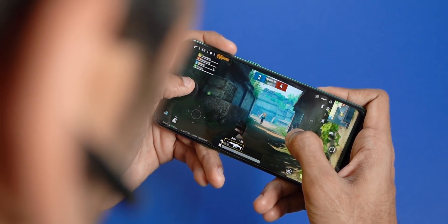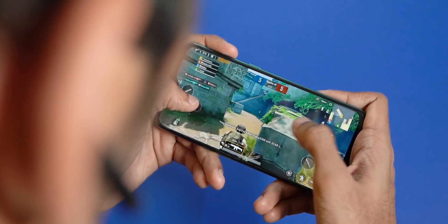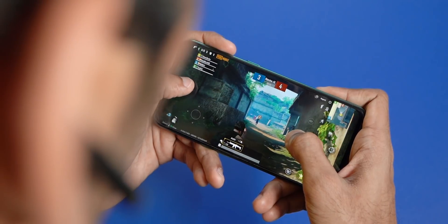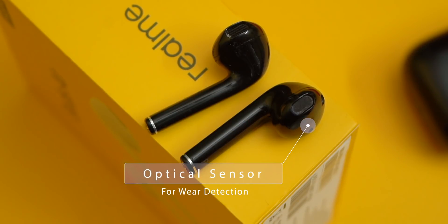JBL earbuds on the other hand have different controls per side — on the right you can play, pause, and wake Google Assistant, while on the left you can skip tracks or go back to the previous track. On the Realme Buds Air, you can tap and hold on both earbuds to enable gaming mode, which reduces latency — helpful when playing PUBG or Call of Duty. It's still not perfect and not zero latency, but it was noticeably better than other truly wireless earbuds I've tried, including the JBL earbuds. The Realme Buds Air also have wear detection — if you remove one or both earbuds, whatever's playing pauses automatically, and resumes when you put them back on. These are really useful features that cannot be found on the JBL earbuds.